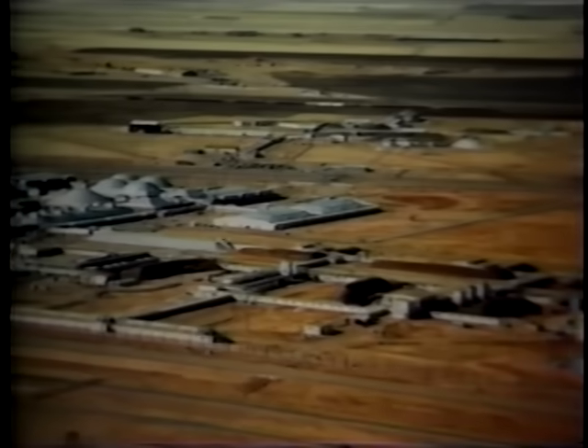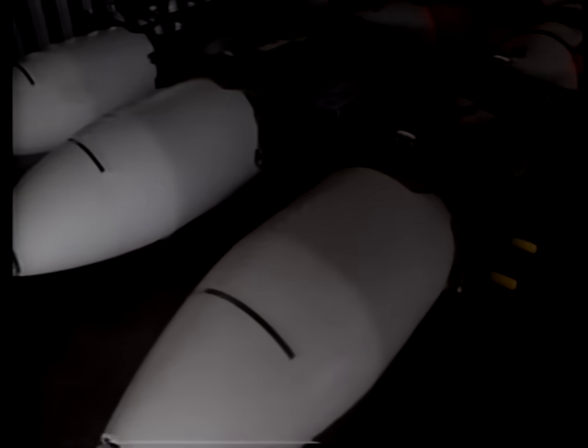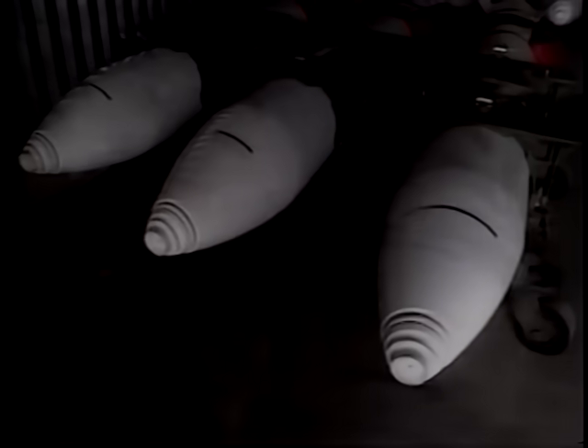Within 72 hours after arrival at Pantex, each weapon is subjected to a series of safety and security inspections before the approved disassembly procedure can be started. The disassembly of nuclear weapons is a very exacting procedure and is conducted in a controlled environment under strict supervision.